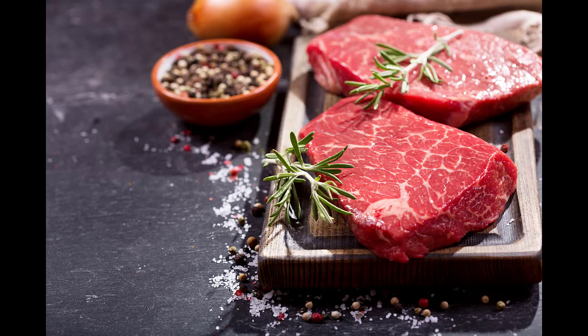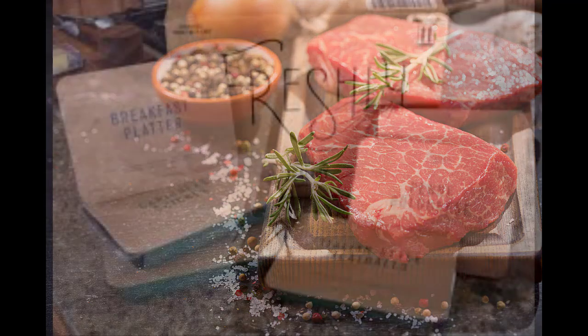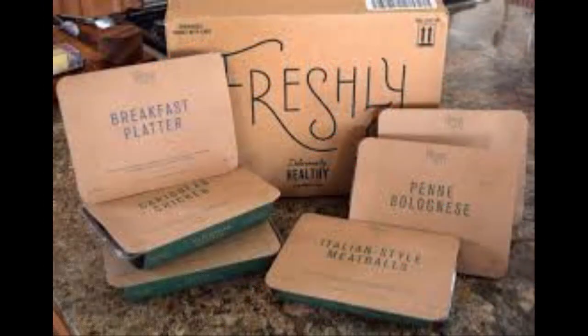Is Freshly already cooked? What is Freshly exactly? So glad you asked. We're a weekly subscription meal service that delivers fresh, not frozen, prepared meals developed by our team of chefs and nutritionists. They're fully cooked, so all you have to do is heat them up. Each meal is ready to eat in only three minutes.